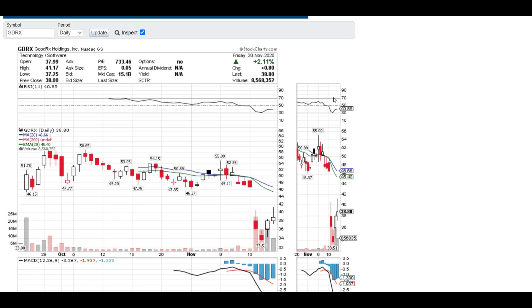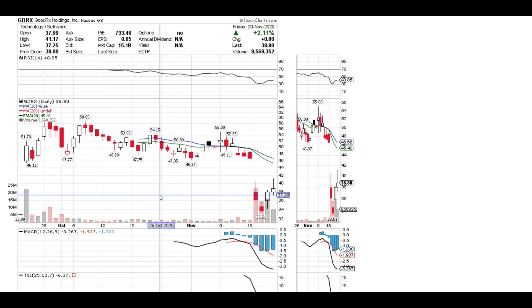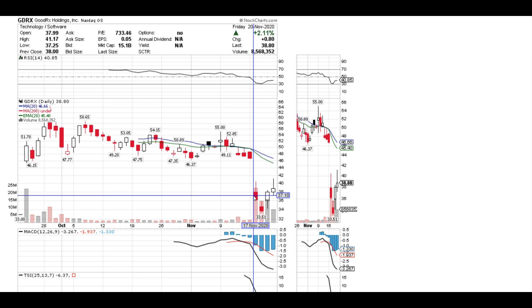Alright guys, let's check out what's going on with GoodRx, ticker symbol GDRX. This company just went IPO in early September, so this stock can be a little bit risky. Right now, around November 17th, GoodRx went down really big, and that's because Amazon announced that they will be providing an online pharmacy where people can put their prescriptions in and pick them up from Amazon.